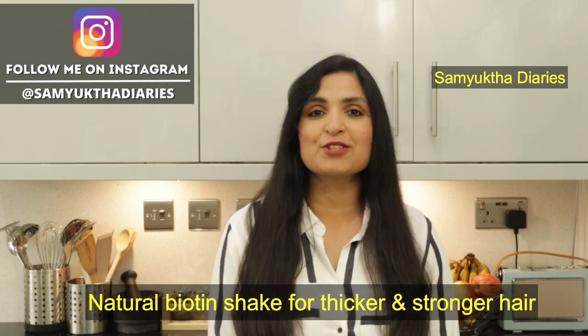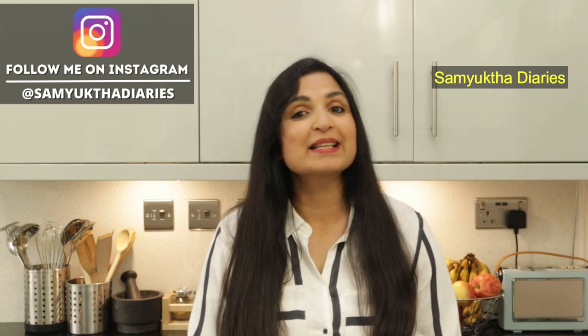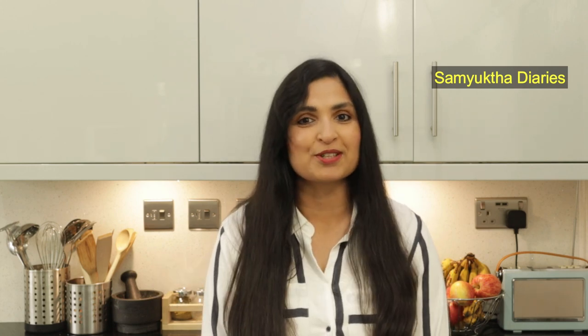I've developed my own natural, nutritious biotin shake that will help you grow thicker and stronger hair, and as an added benefit you get super glowing skin too. I'm really excited to share this recipe with you. If you are new to my channel, make sure you subscribe so you won't miss out on anything in the future.